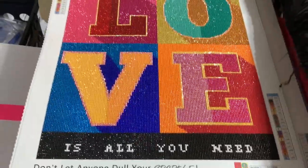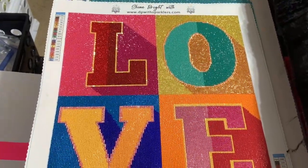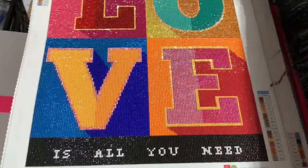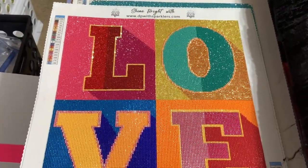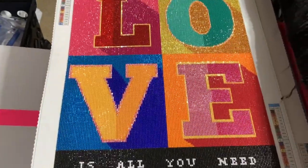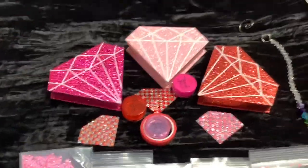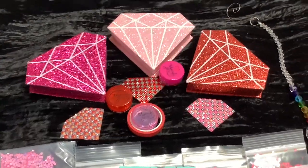These paintings are already blinged out - you don't have to add any more bling. For the month of February these two heart and love paintings are going to be 20% off, and if you use the code Love in Air you can get them at another 10% off of that.